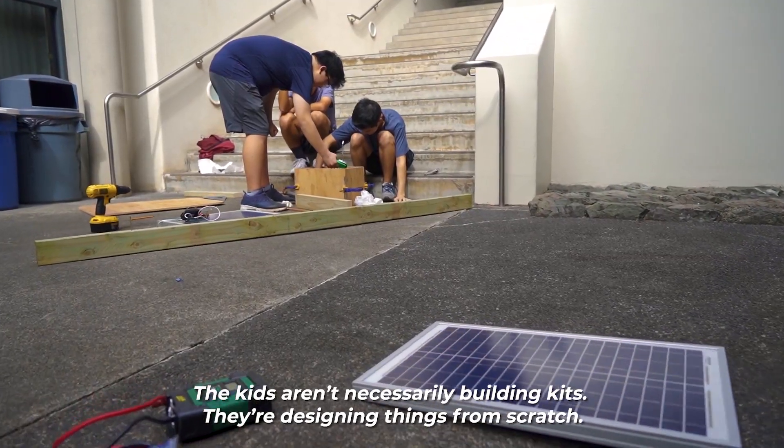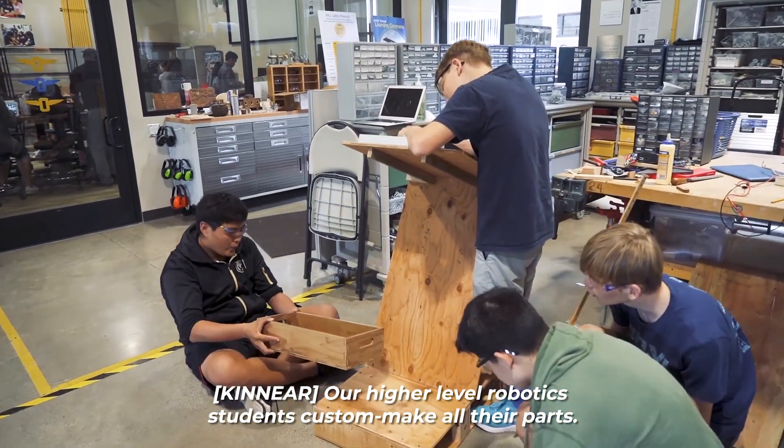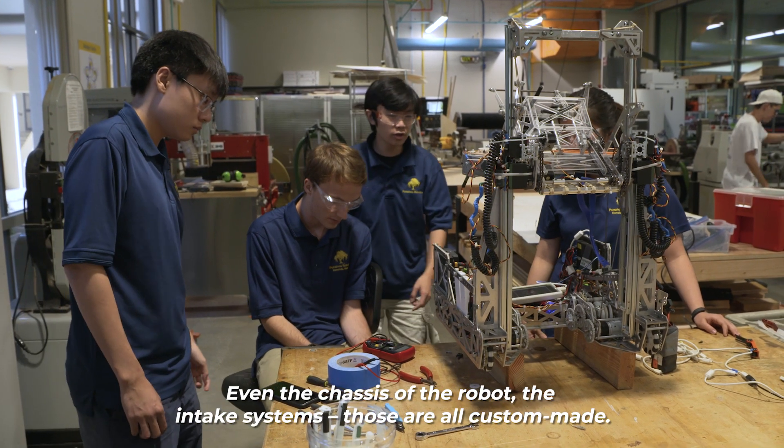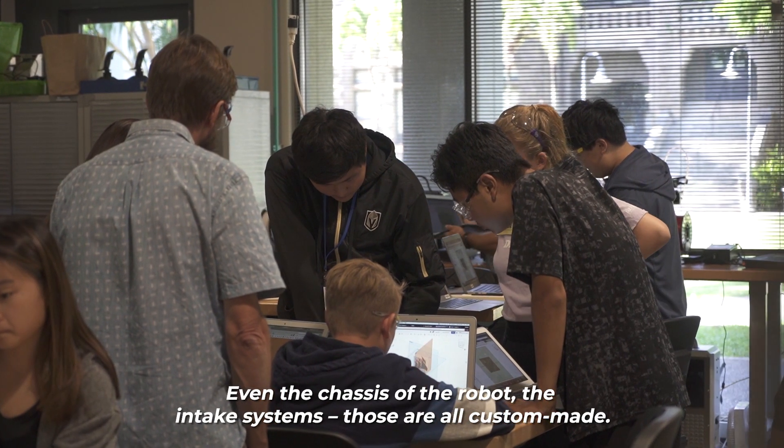The kids aren't necessarily building kits, so they're designing things from scratch. Our higher-level robotics students custom make all their parts — even the chassis of the robot, the intake systems — those are all custom made.